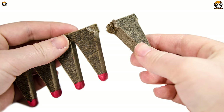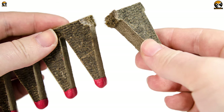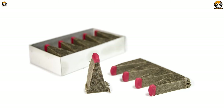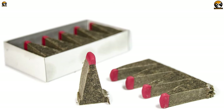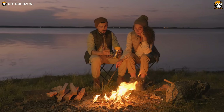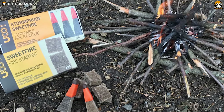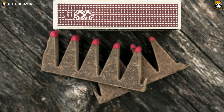The fire starter comes with 20 additional points that can be conveniently broken off and used. The points burn for at least 7 minutes each, providing ample time to start a fire and get warm. These fire starters are cost-efficient as each point can be used multiple times, making them a great addition to any survival kit. Whether you are camping, hiking, or in a survival situation, the eco-friendly tinder sticks are a reliable solution for starting a fire.